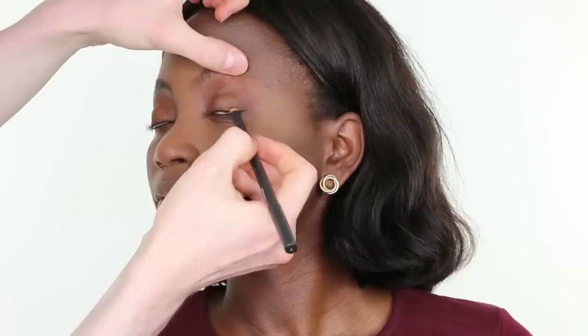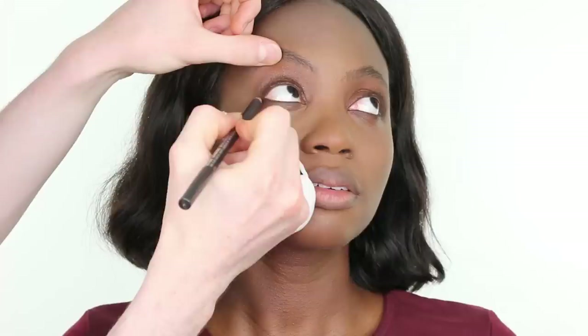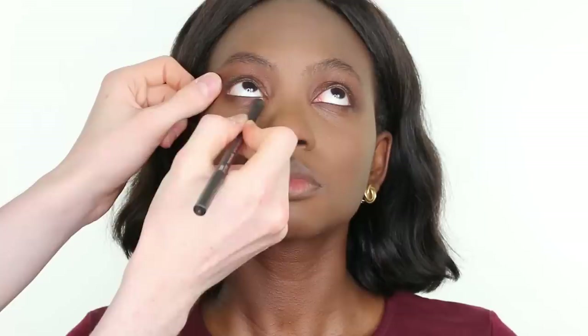Then I am applying MAC Cosmetics eyeliner pencil in the shade Teddy, really working that into the lash line and taking it slightly into the socket — smudging it into the roots of the lashes. This color is very similar to the eyeshadow yet has a slightly burgundy undertone. Then applying it to the lower lash line, working it into the lashes and right into the inner corner to give the eye greater definition, working in small strokes. With the kind of eyes Anjola has, you can really get away with applying quite a lot of product to the lower lash line and quite far down. Then taking a Zova pencil brush to smoke and smudge what we have applied.